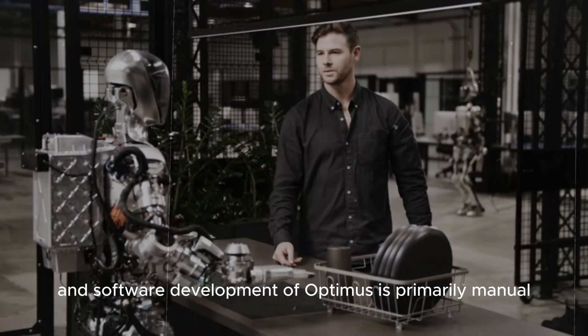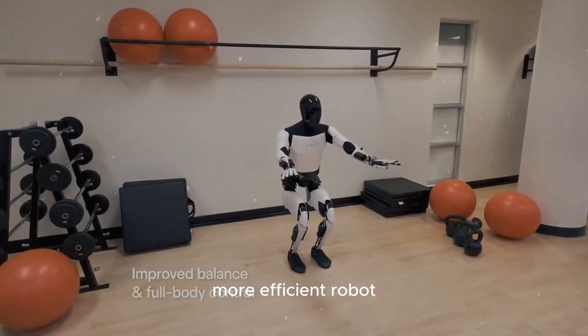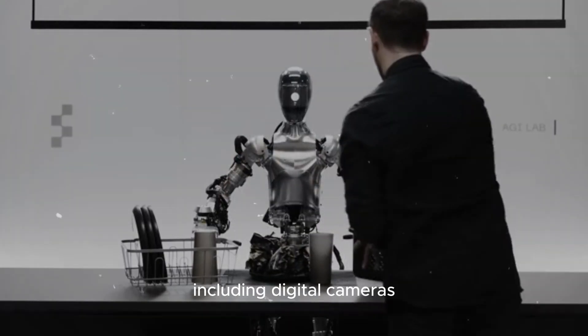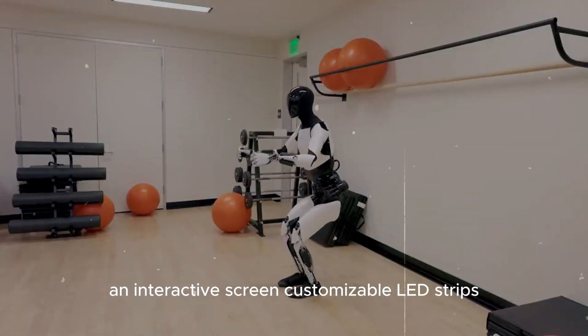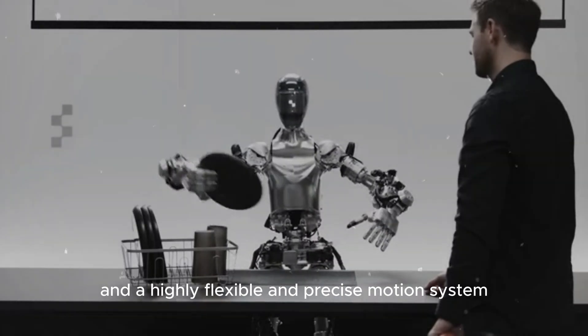The hardware and software development of Optimus is primarily manual, with a focus on creating a lighter, more efficient robot. Optimus features advanced components including digital cameras, an interactive screen, customizable LED strips, and a highly flexible and precise motion system.